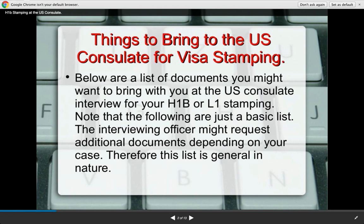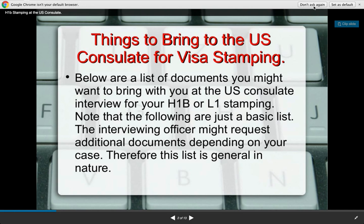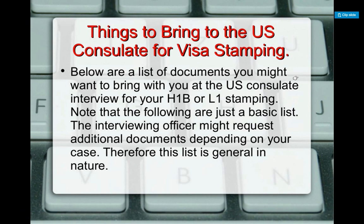Let us start. These are the things to bring at the U.S. consulate and this list is pretty much limited to the basics. As we go through the slides, I am going to talk a little bit about the issues that can present themselves when you go to the consulate interview. Sometimes it can be very stressful, so I will try to make it as easy as possible for all those who are going for visa stamping.